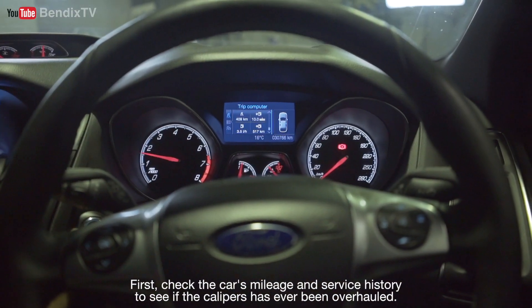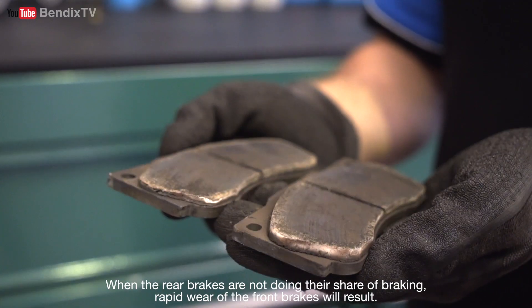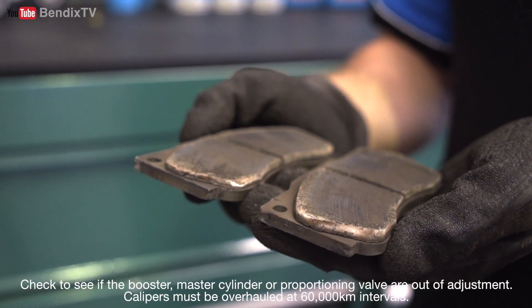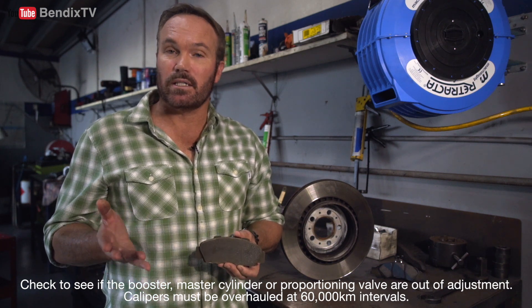First, check the car's mileage and service history to see if the calipers have ever been overhauled. When the rear brakes are not doing their share of braking, rapid wear of the front brakes will result. Check to see if the booster, master cylinder, or proportioning valve are out of adjustment. Calipers must be overhauled at 60,000 kilometer intervals.